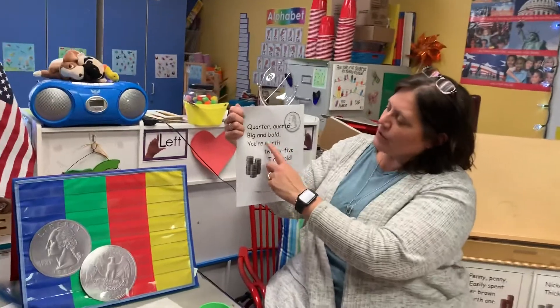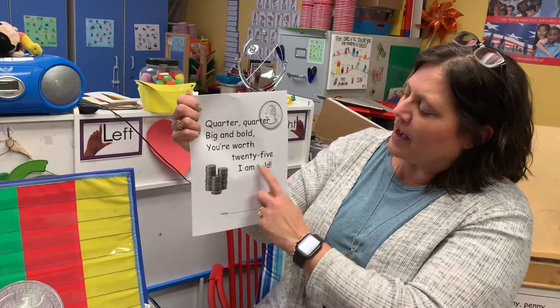Quarter, quarter, big and bold — you're worth 25, I am told.